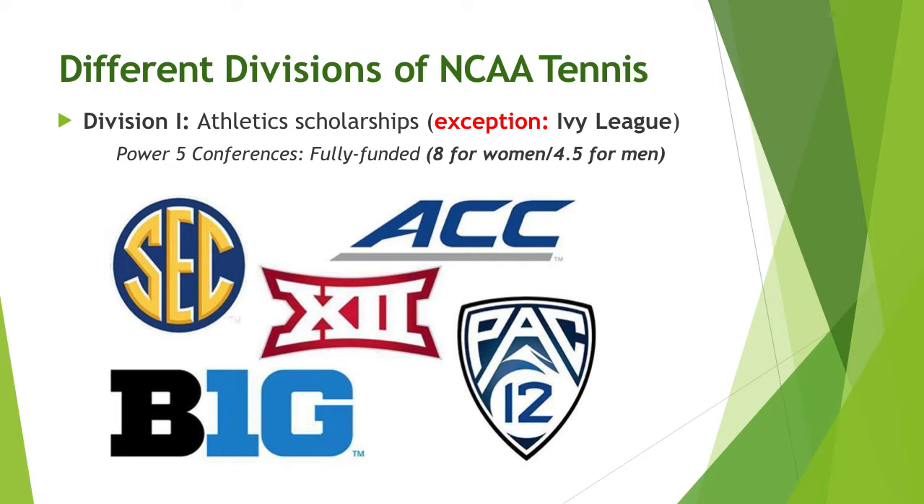There are several different divisions of the NCAA. The best known is perhaps Division I, and within Division I, the Power Five Conferences, which includes the SEC, the Big 12, the ACC, Big 10, and Pac-12. These conferences are well known as being fully funded, which means having eight full scholarships for the women and four and a half scholarships for the men.